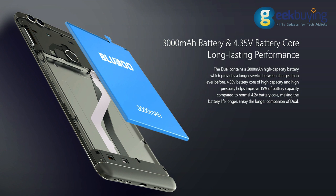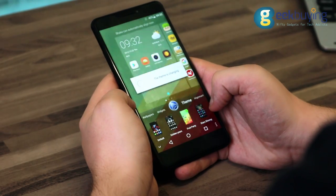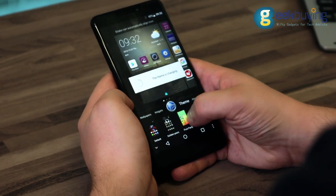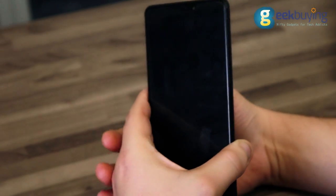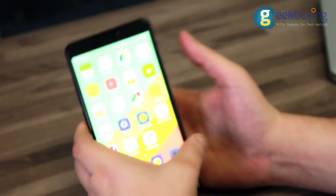Battery life is quite decent. Under the load of Epic Citadel with 50% brightness and modules turned off, the device holds its charge for about 3 hours. With normal use, the battery will hold charge for about 12 to 15 hours depending on usage. The fingerprint scanner is quite good and will recognize your finger 9 out of 10 times, though this mostly depends on how well defined your fingerprints are.